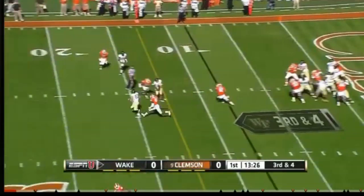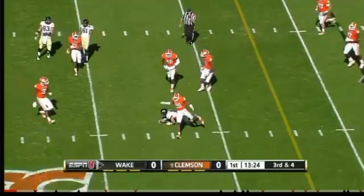Low snap, Price handles it well, the lefty slings one across the middle. First down, Demon Deacons.